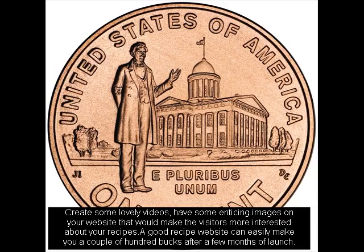A good recipe website can easily make you a couple of hundred bucks after a few months of launch.